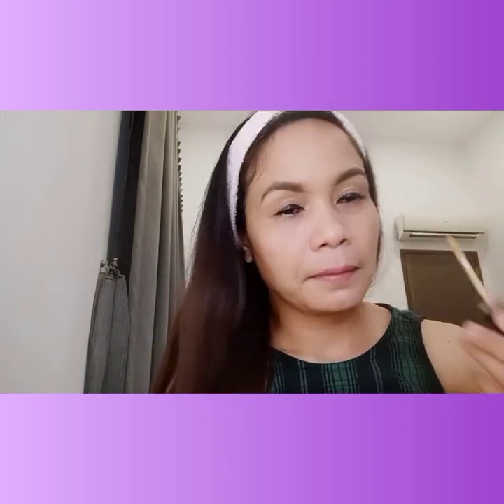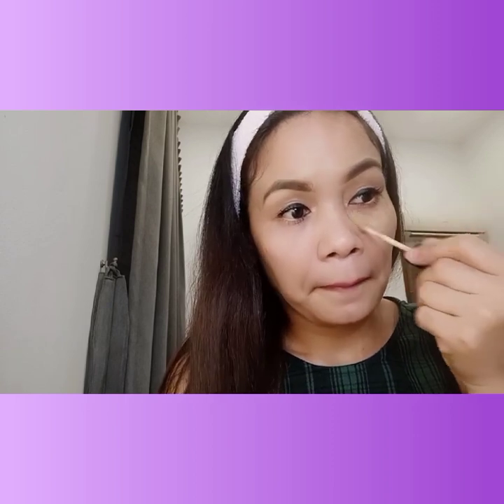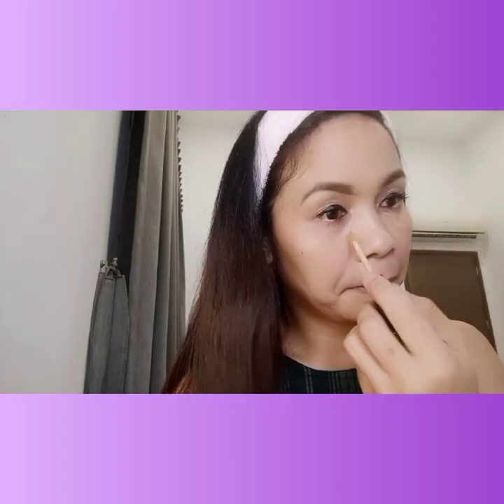Then I'm also applying concealer on the under-eye area so that the area around the eyes looks beautiful and well-defined.